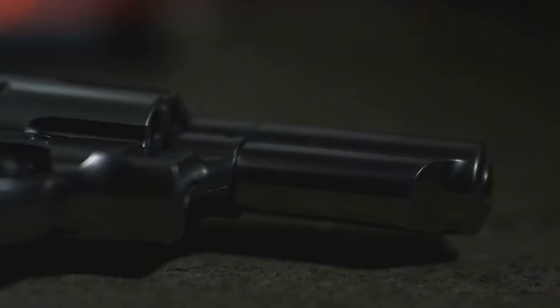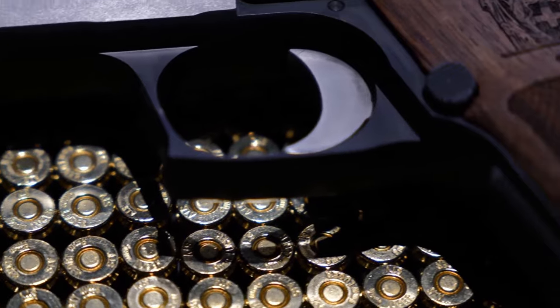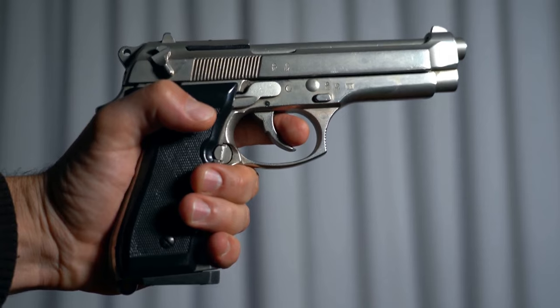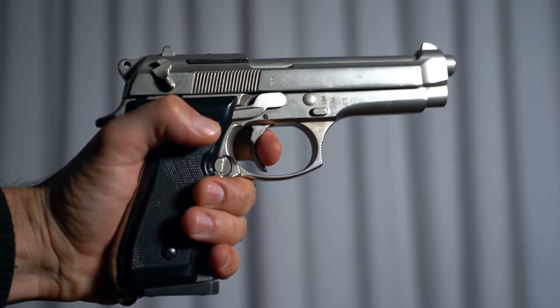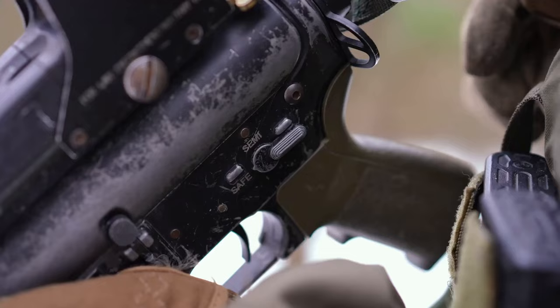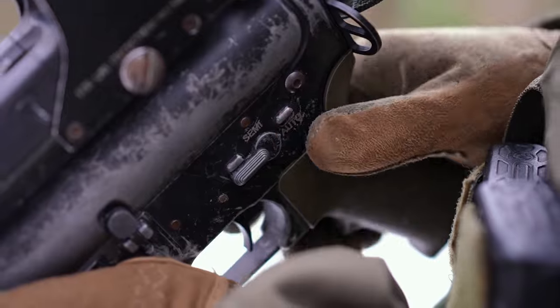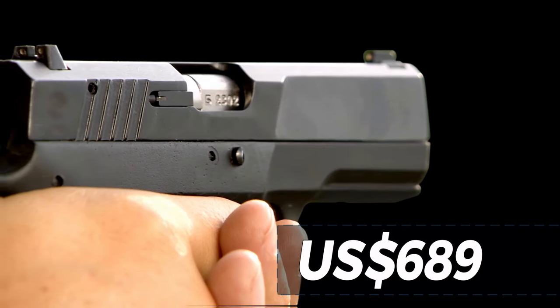Ruger 57. This model uses the 5.7×28mm cartridge, which has recently gained popularity. With a capacity of 20+1 rounds, it is long and slim but comfortable in the hand, with a 5-inch barrel that facilitates pinpoint accuracy. Its 1911-style trigger and ambidextrous safety make it easy to handle under pressure. Approximate price: $689.